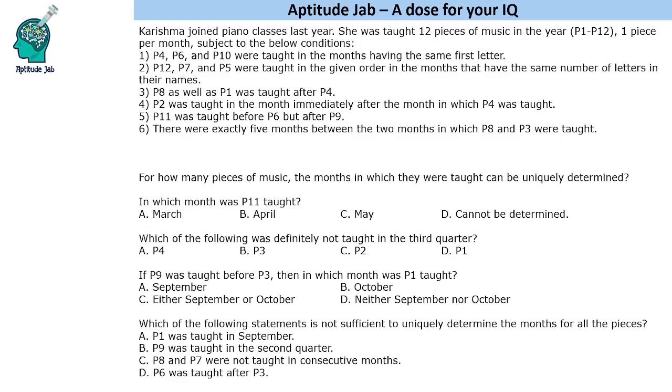Hello everyone, welcome to Aptitude Jab. This set says that Karishma joined piano classes last year. She was taught 12 pieces of music, P1 to P12, one piece per month, subject to the below conditions.